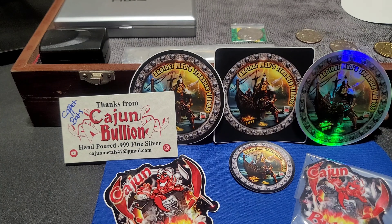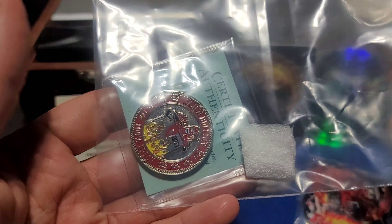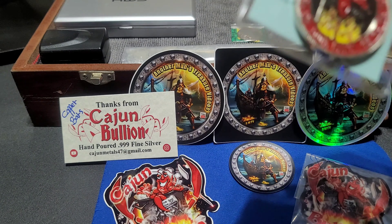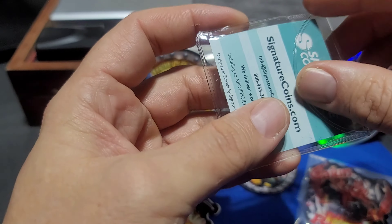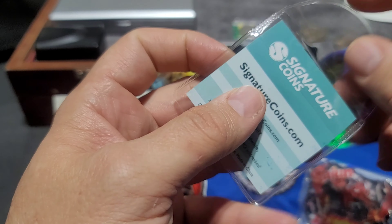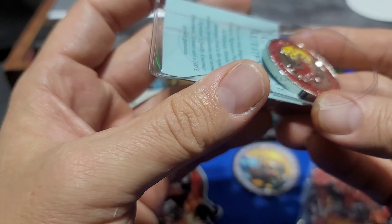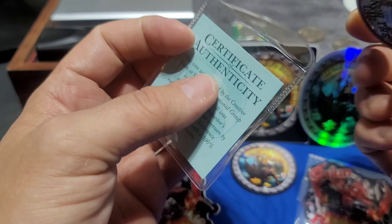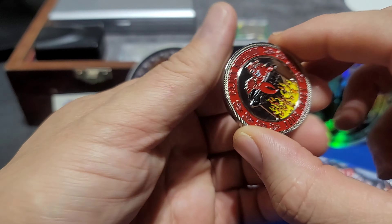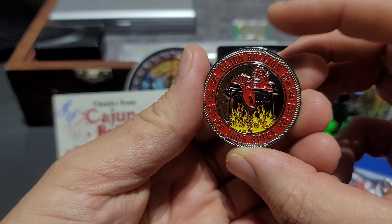I actually have a card book and I'll stick that in there. Check this out - he sent me a challenge coin, a channel round. This thing is sick and very cool. I was stoked to get this. I saw these in other videos from other stackers and collectors and really wanted one. It says '100% Spicy Cajun Bullion' on it.